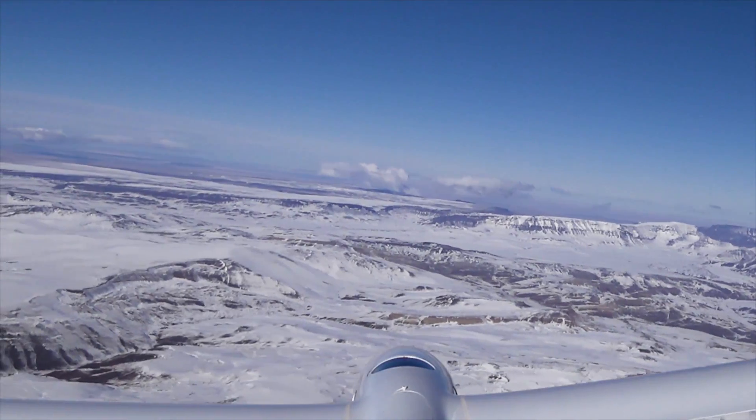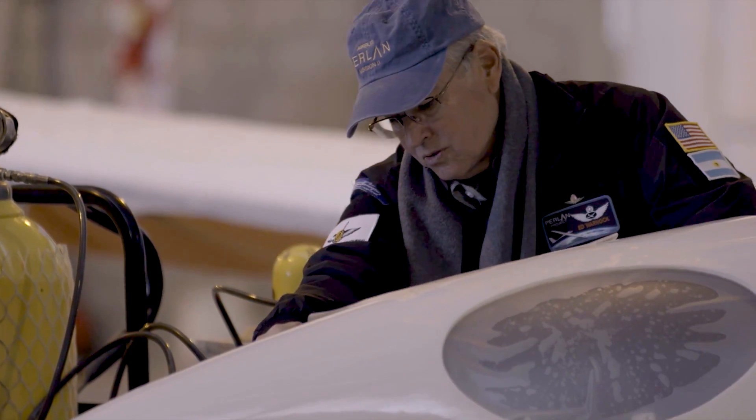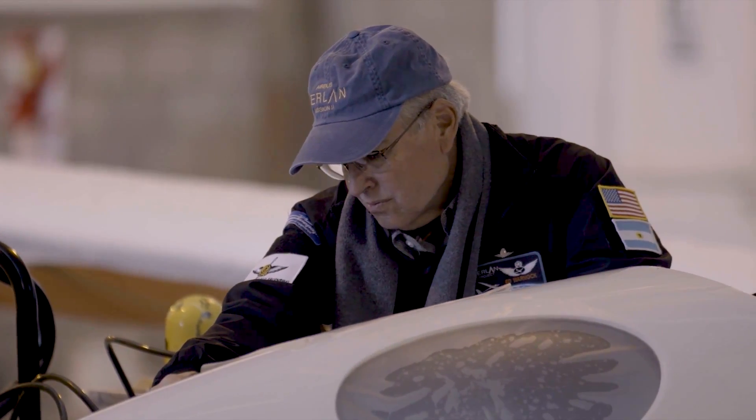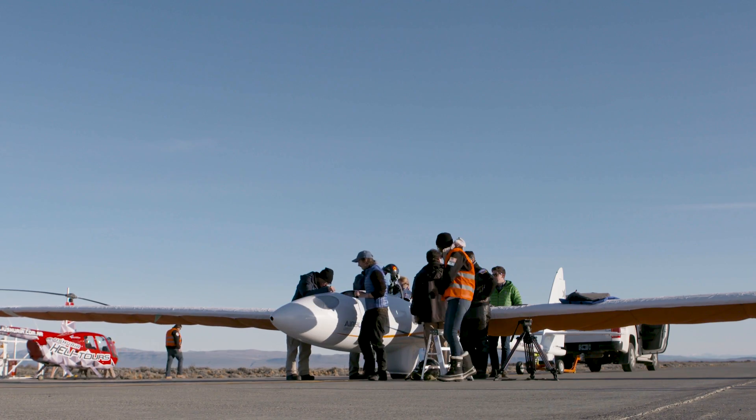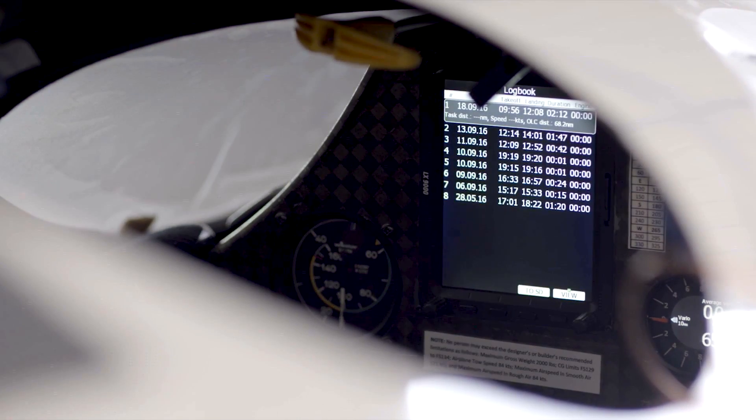A flight begins the day before, of course, with aircraft preparation. We have to make sure that the oxygen bottles and air bottles are filled, the battery is charged, the airplane is inspected, and any squawks from previous flights have been resolved. The science instruments and cameras are loaded, and that takes at least a day.